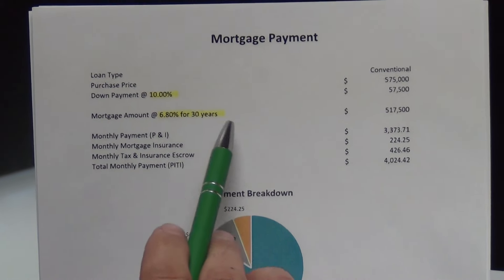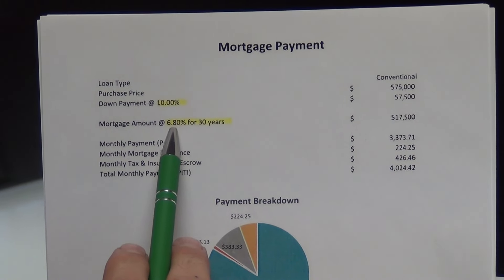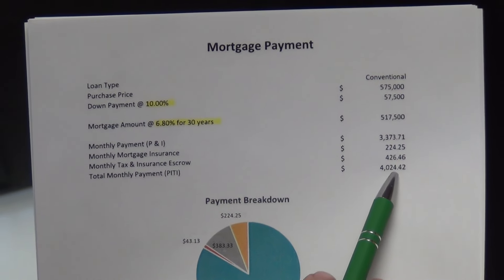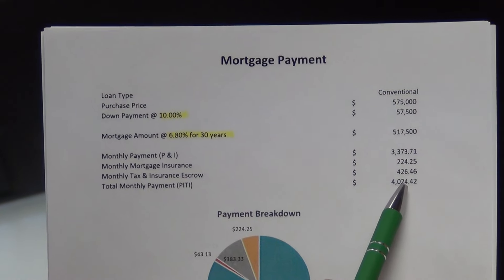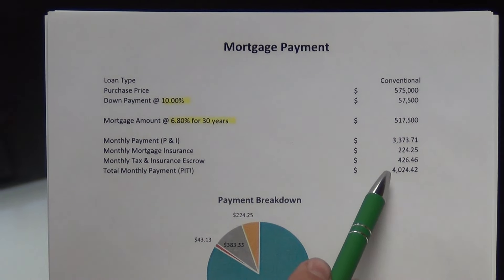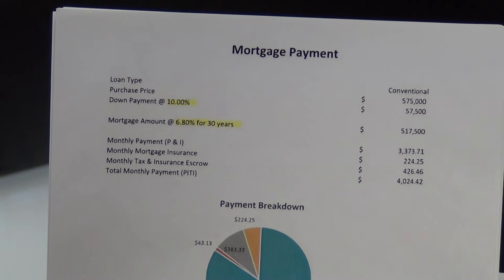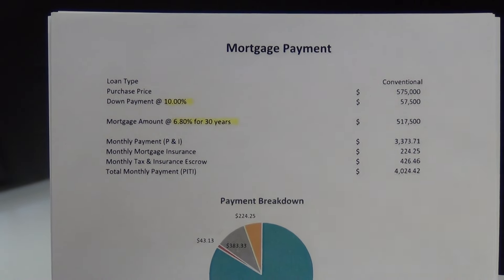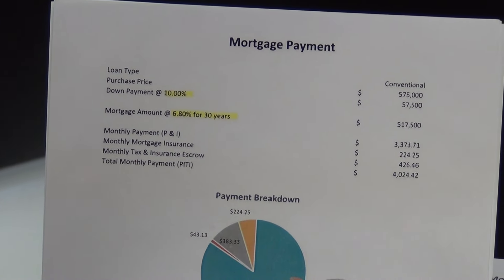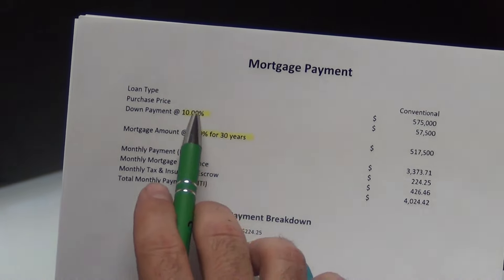This example is the same thing — 10% down, $575,000 at 6.8% interest. Notice that your end payment is $4,024. I mentioned this because currently this week — and today's November 3rd, 2022 — rates are fluctuating on a conventional loan between 6.8% and 7.25%, depending on other factors that involve our buyers. But these are the ranges that the lenders are giving us this week, so we have that payment range with a 10% down payment.